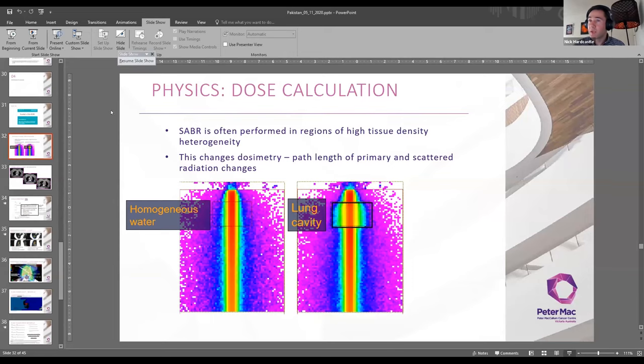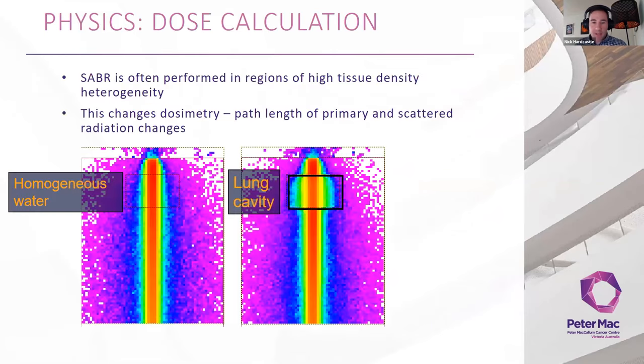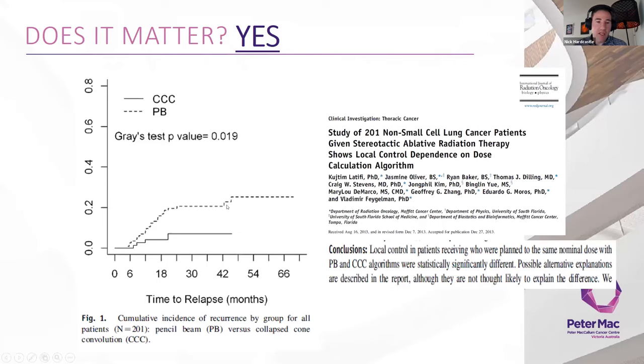In terms of treatment planning: ICRU 91 has fantastic coverage of all SABR prescriptions. For dose calculation, it does matter to use the right algorithm in SABR — one that accounts for both primary and scattered radiation heterogeneity effects. As a group at Moffitt has shown, patients treated with pencil beam had about a 10% higher chance of local failure compared to collapse cone convolution, because pencil beam underestimates dose. IROC in the US maintains a good updated list of recommended algorithms.